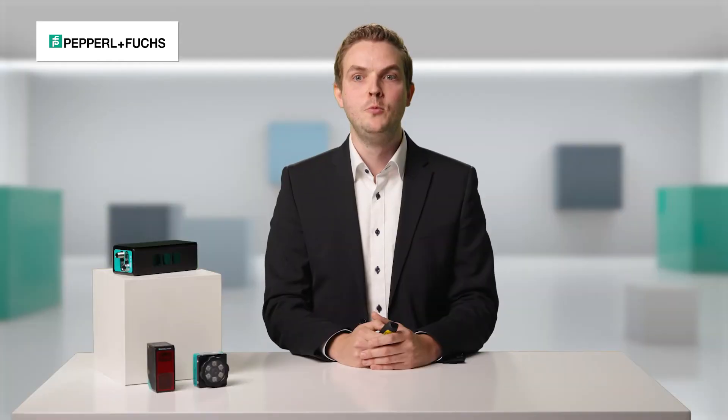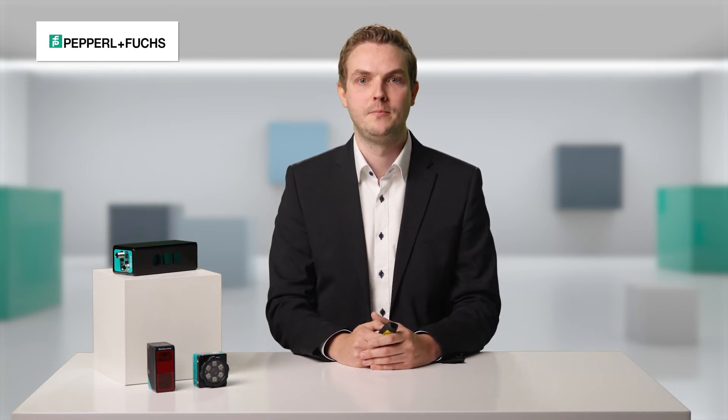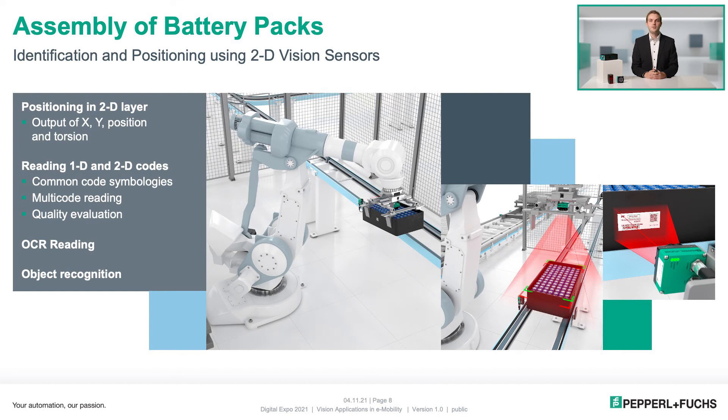So much on the subject of light section technology. Let's move to the second example, assembly of battery packs, which we solve with a 2D vision sensor. The complete assembled battery module is transported by a conveyor system. A 2D vision sensor attached to a robot arm identifies the module using a code and OCR reading. The same sensor then checks the exact position of the module and transmits the deviation from the target position to the robot, so it can grab the module.